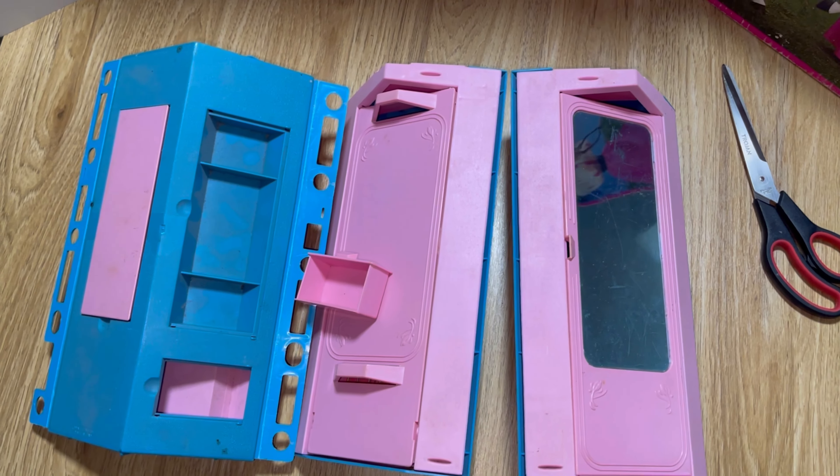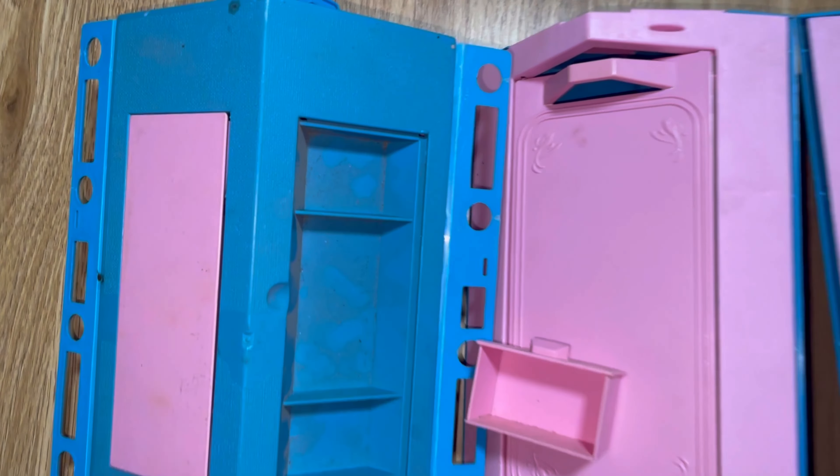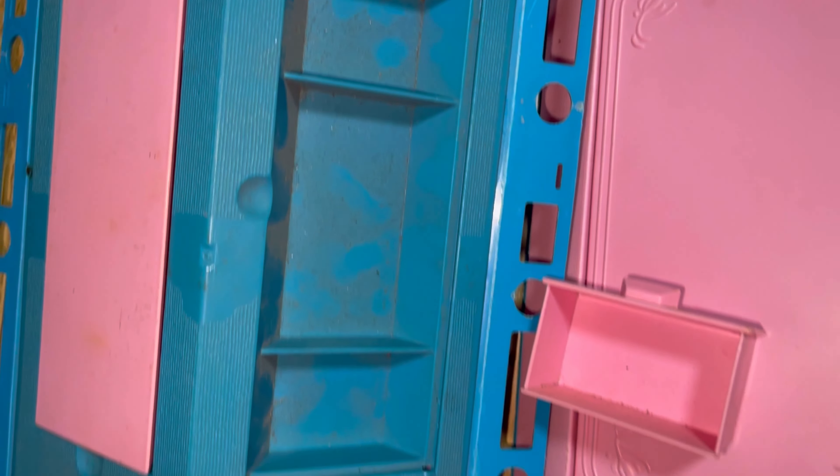Barbie Home Office comes with everything you see here — Barbie dolls sold separately — new from Mattel. I just love these old advertisements. So here is the playset that I picked up on eBay.